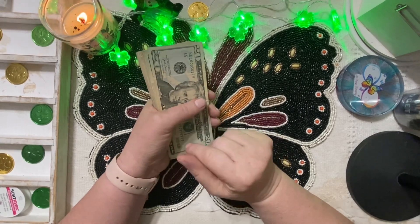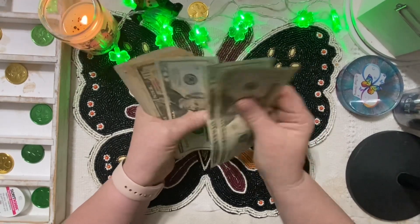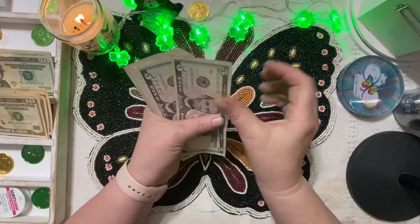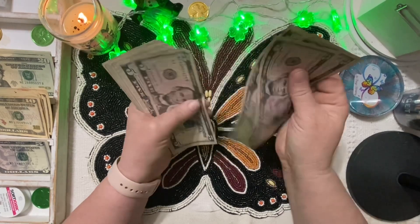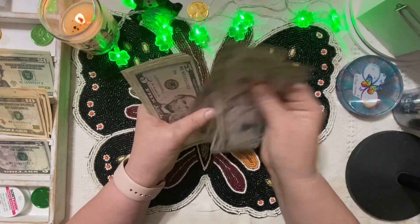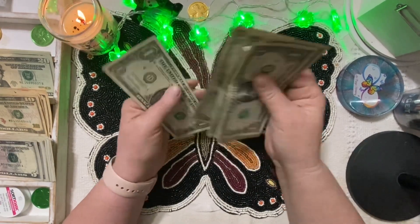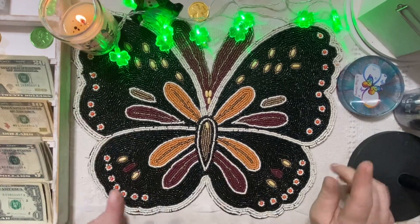I'm trying to prepare for retirement, which I can do at 58 if I choose to — I'll only be 58 for a couple days, but it will still be 58. Alright, let's count: 20, 40, 60, 80, 90, 100... 200... 300... and 317. It is correct!